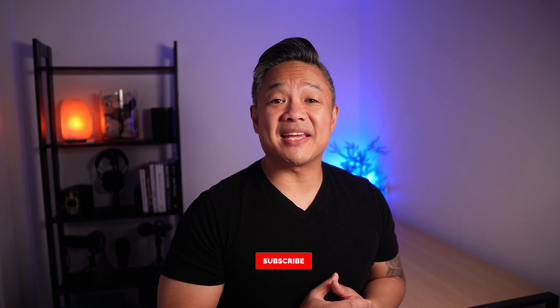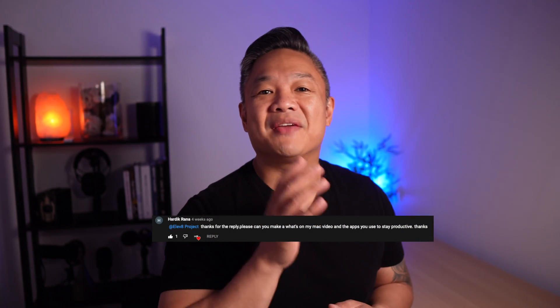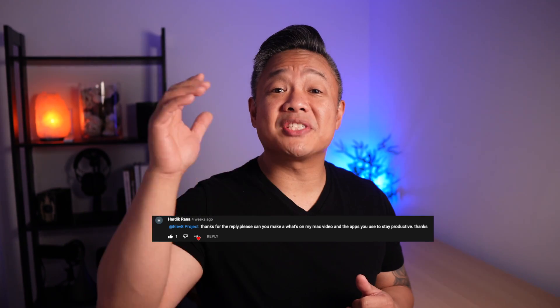In this video I'll be going over five applications I use on my Mac Mini M1 every single day to make me more productive working from home. Thank you everyone that has hit that subscribe button, and if this is your first time to my channel, welcome. This is the Elevate Project, I'm Ryan, to help you with your home office tech and elevate your online presentations. This video was a special request from one of my subscribers, so shout out to you Hardik Rana.